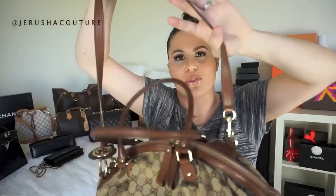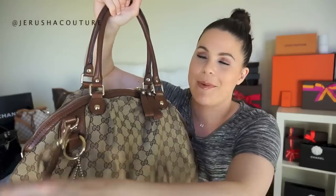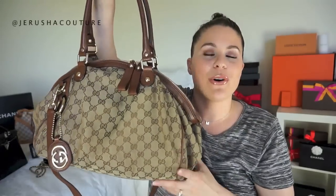This is my Gucci Boston Sukey bag in tan leather with fabric, the interlocking GG top handle and crossbody or shoulder strap. Gucci is having a moment right now — the return of Gucci! This was my very first luxury handbag ever, purchased on Canton Road at Gucci in Hong Kong when I opened my boutique. It was such an awesome experience to buy it new. I don't reach for it, but I would never consider parting with it because it was my first ever luxury handbag.